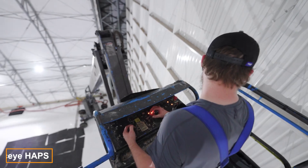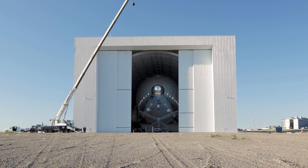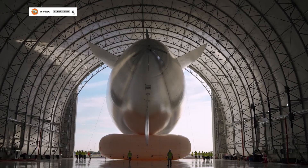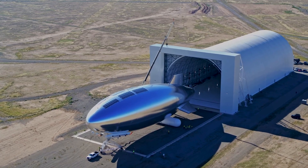Airships are making a return after a century-long absence, and they're now more versatile than ever. Today, these airships function as multi-purpose flying hubs, bringing connectivity to remote regions and monitoring climate change with state-of-the-art equipment. Sky Airships are revolutionizing our efforts to improve life on Earth.